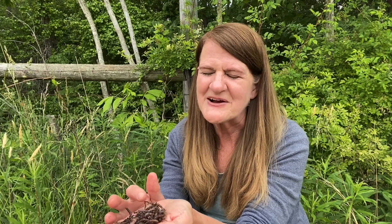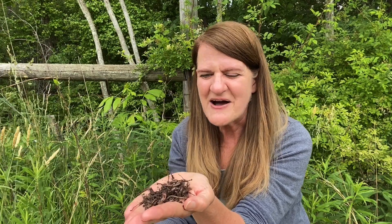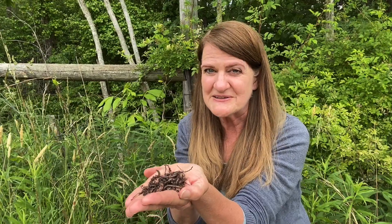Worms are great creatures that live in our dirt. They like to actually eat dirt — they eat their body weight in dirt every single day. They have very muscular mouths for eating, with no hands and no teeth. They actually make our dirt better as they eat, working hard underground to improve our soil.